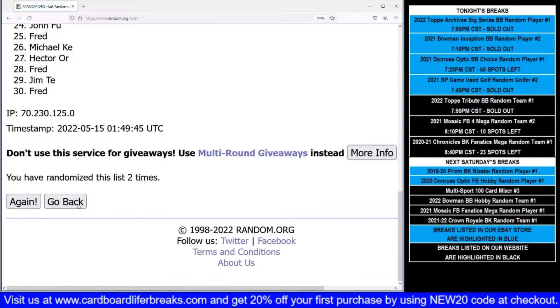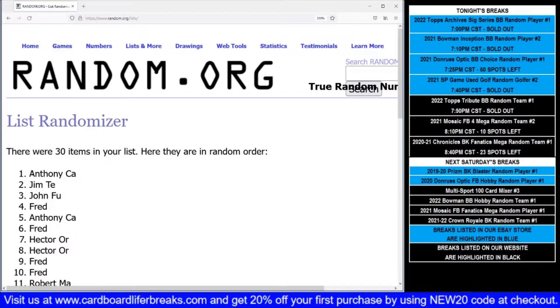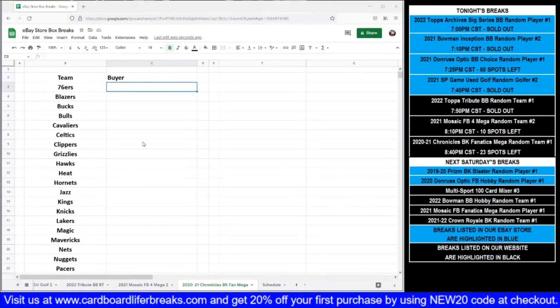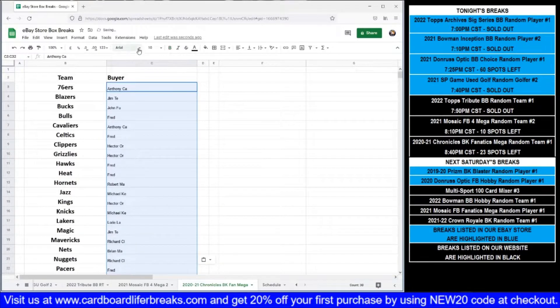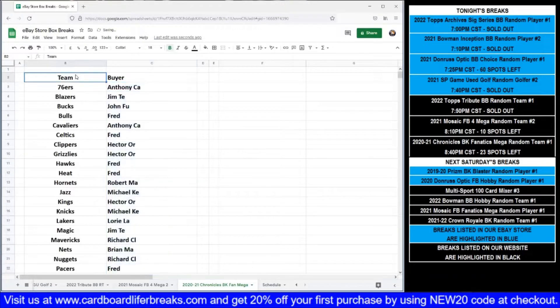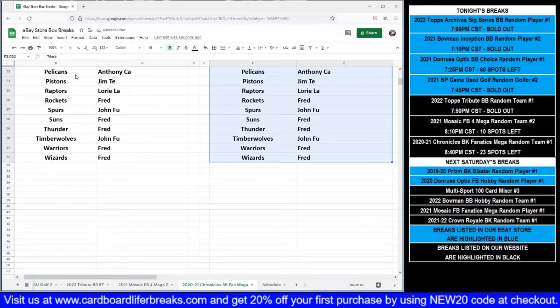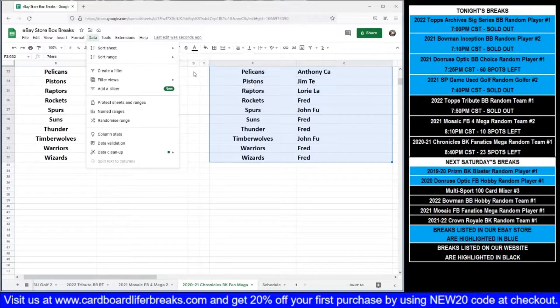Once, twice, three times, four, and lucky number five. We've got Anthony in the top spot and Fred in the bottom spot. I'll cut and paste this list over to the right and sort it by everybody's names, then we'll go through our list and see who has which teams, and then we will tear into our box and start opening some packs.